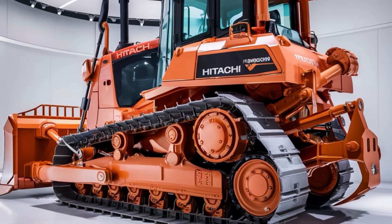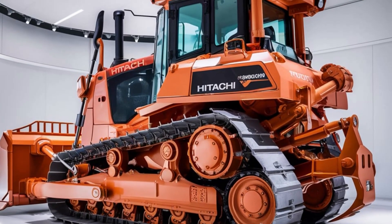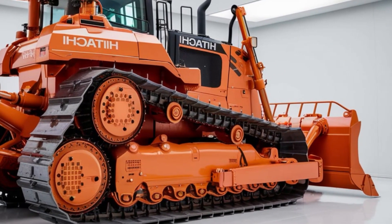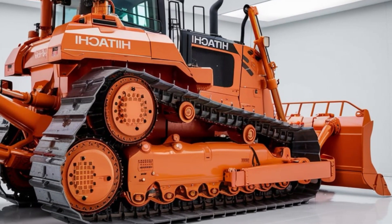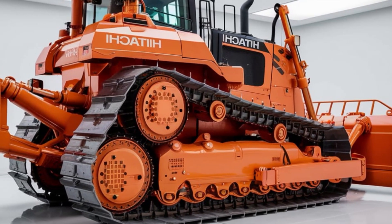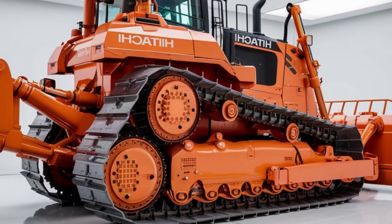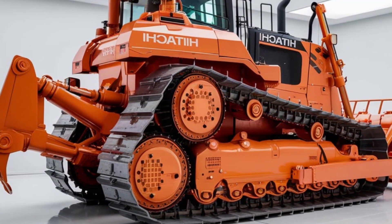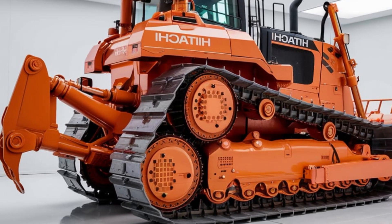What truly sets the LX70 apart is its performance in real-world conditions. Thanks to its advanced track system and enhanced suspension, this bulldozer can tackle the most challenging terrains with ease. From uneven rocky surfaces to soft muddy grounds, the LX70 maintains stability and delivers consistent performance.